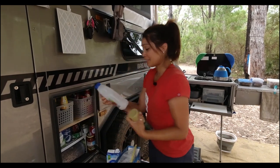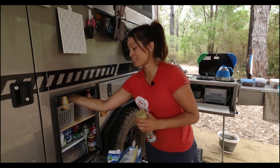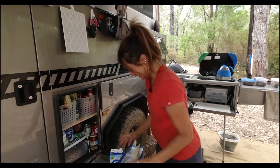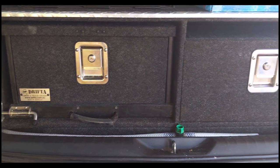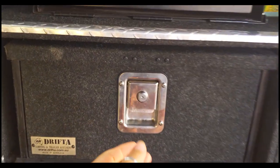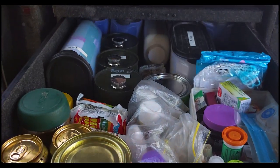Chilli sauce by the way. This Aldi cordial bottle is the only one that fits in there so I have to keep refilling it, and I'm waiting to get to an Aldi in Bunbury to refill it. In our Fortuna we've had the Drifter Camp Kitchen storage system installed and it is pretty awesome. This is the rest of my pantry.